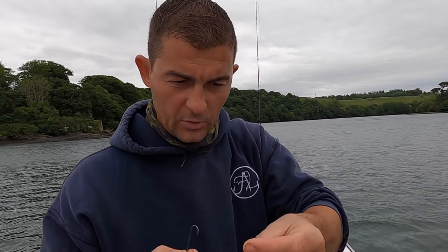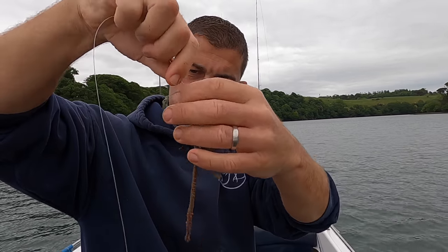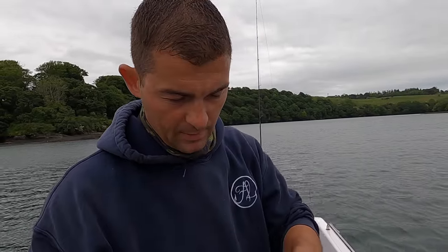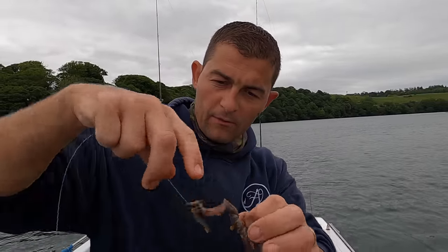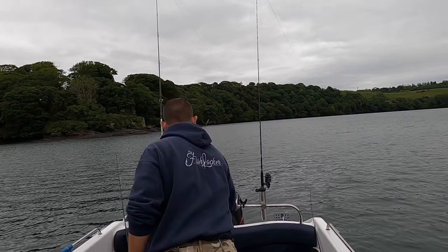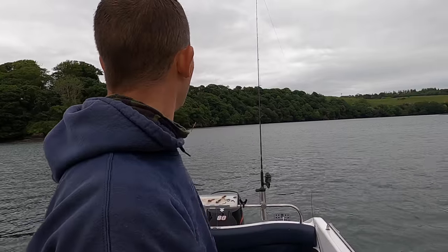With the ragworm, all I'm doing is threading a few of them up the hook. These ones are a bit big - I like them smaller, about that long, so you can hook up four or five of them on the end. It just creates a wiggling mess instead of some big snakes. But they've been doing all right, they've been finding the fish. Can't complain about what we've caught. I'm going to give it another half an hour and then we'll call it a day, because we've had a great morning's fishing.